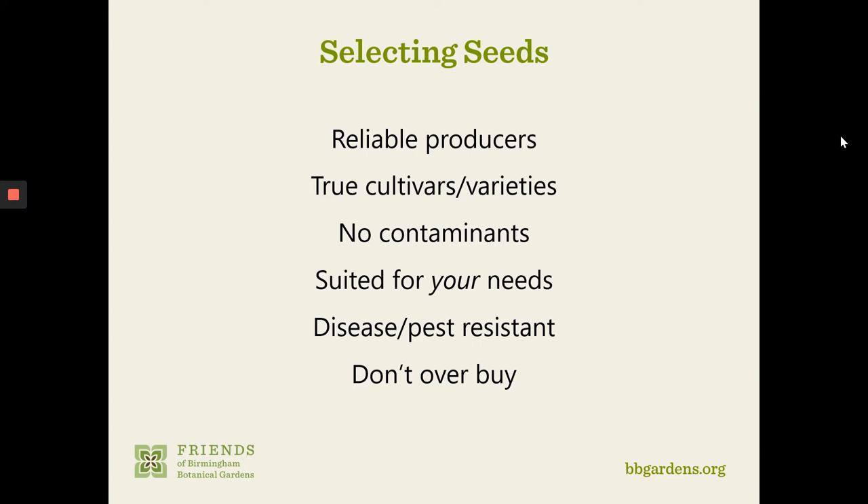Now let's talk about selecting seed. We want to start with good quality seed to end up with good quality plants. Before choosing what seed to buy and from whom, first find a reliable producer — ask your friends, ask your garden centers, ask us at the gardens. Quality seed is going to be true to its cultivar or variety name. It's not going to contain contaminants like weed seed, insect casings, soil particles, or plant pulp — it will be nice, clean seed.